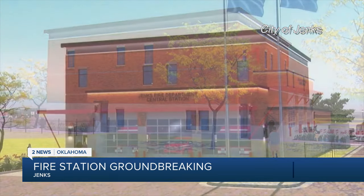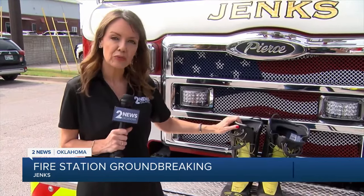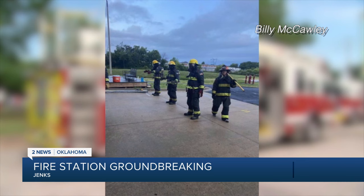The facility will also have cancer prevention equipment. One of the new special features of the fire station will be a special boot washing station. This will allow firefighters to rinse off their boots and any carcinogens they might pick up on the scene. McCauley says cleaning our equipment is a big deal because we deal a lot with carcinogens in our gear, and we have to make sure that all that's cleaned out because we live with our gear 24 hours at a time.